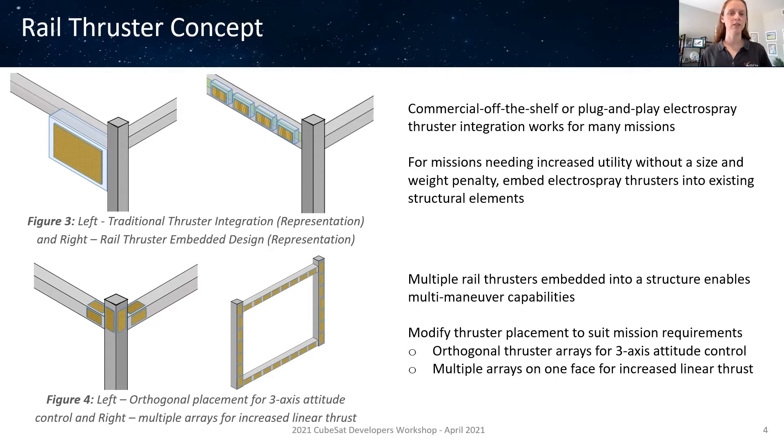Electrospray thrusters are already very small in mass and volume, which is helped a lot by the fact they use a liquid propellant to eliminate large and heavy pressure vessels. The traditional placement of electrospray thrusters are standalone plug-and-play style units that attach as part of a PCB board or satellite face. This is of course very good for the off-the-shelf benefits that make CubeSats so popular and widespread. However, for missions willing to sacrifice some plug-and-play ease for higher utility, the electrospray design lends itself very well to being embedded directly into structural elements. They can be easily manufactured on size scales comparable to the dimensions of a CubeSat rail, and the liquid propellant can be stored in hollow cavities inside the rail as it is not pressurized.